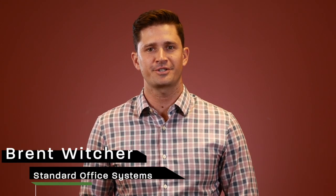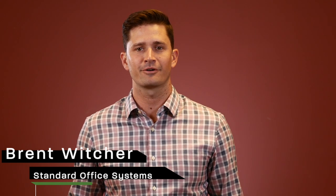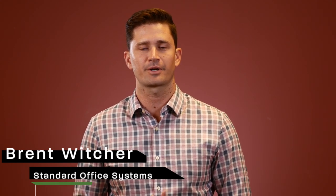Hi, I'm Brent Witcher, a Strategic Account Manager at Standard Office Systems in Atlanta. Today, I'm going over the most common questions we receive from our customers who are interested in purchasing or leasing a copier.